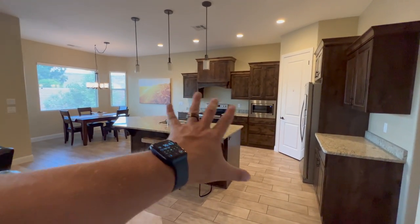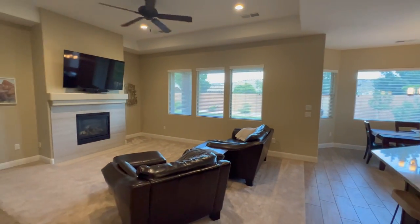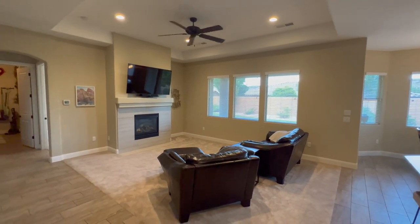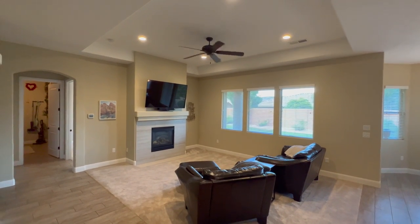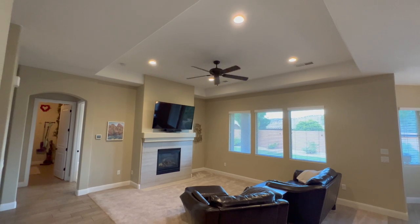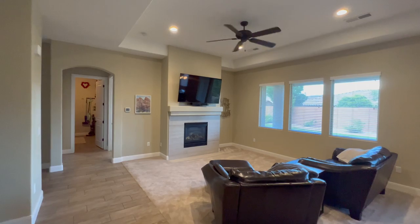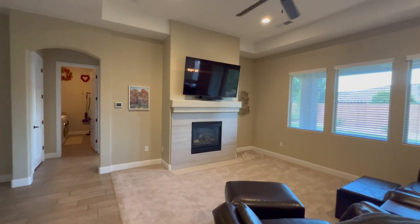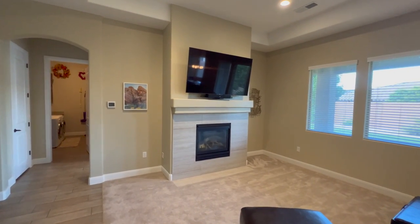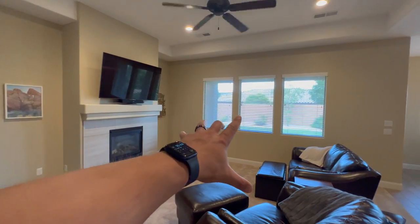Let me turn around and give you a view of this space. Beautiful tall vaulted ceilings with just a small tray ceiling around the living room area, some nice can lights, and a fan light fixture. We have a gas fireplace insert with tile surround and three big windows that open to the backyard.